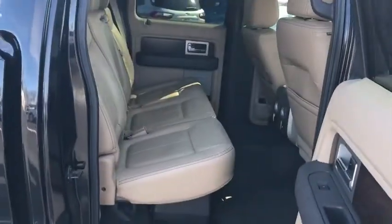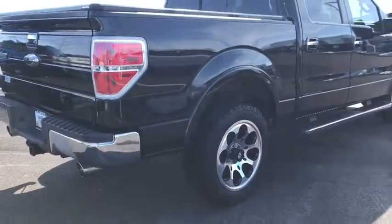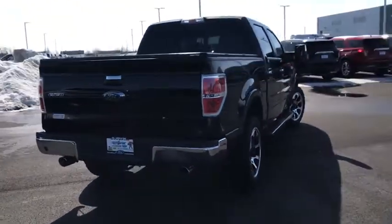Four-wheel drive, cruise control, auto-dimming rear-view mirror, driver's side secure-code keypad entry, Securi-lock anti-theft ignition PATS, fog lamps, rear window defroster.